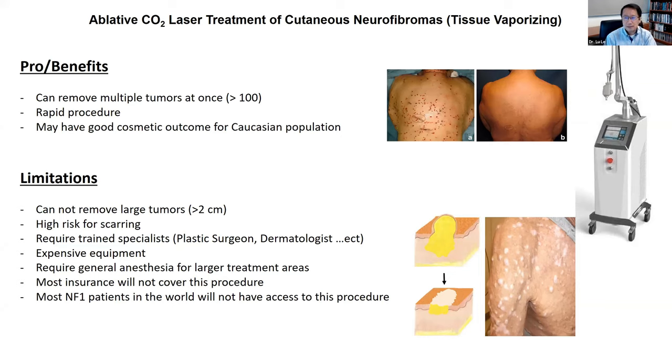Another big limitation of CO2 laser is that it really requires a trained specialist, and those laser machines are really expensive. Typically, plastic surgeons or dermatologists perform this procedure. And in the United States, most insurance will not cover this procedure, making it one of the biggest limitations for individuals with NF1.